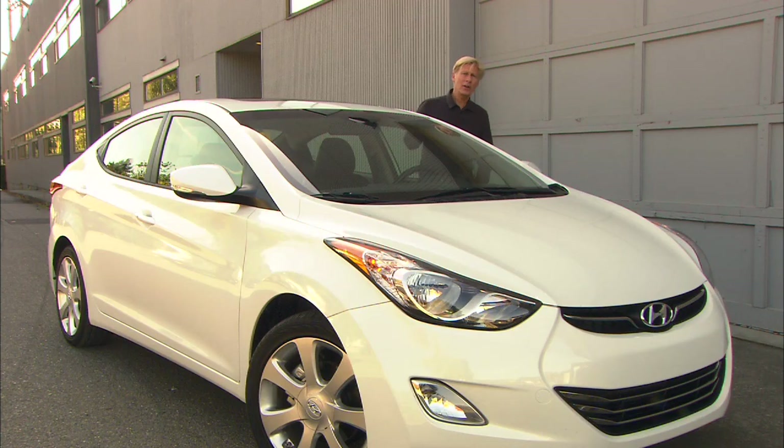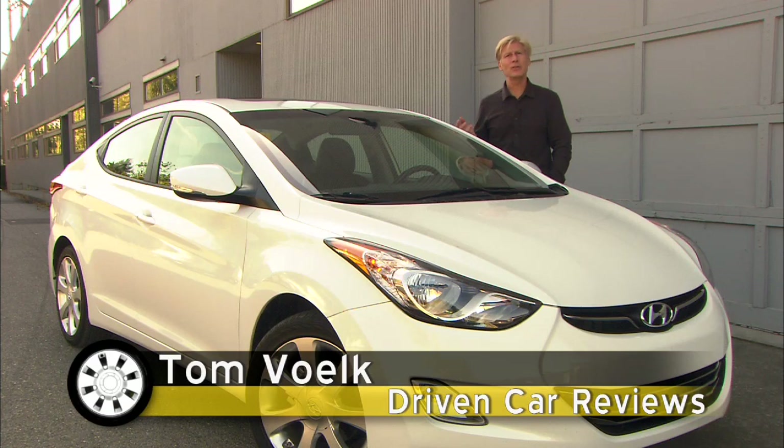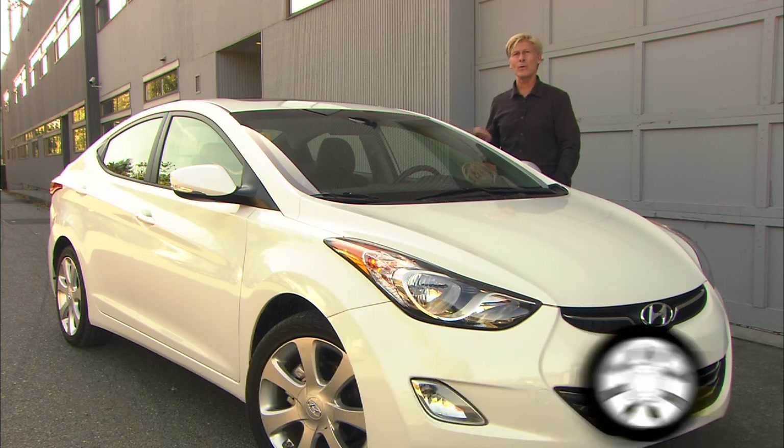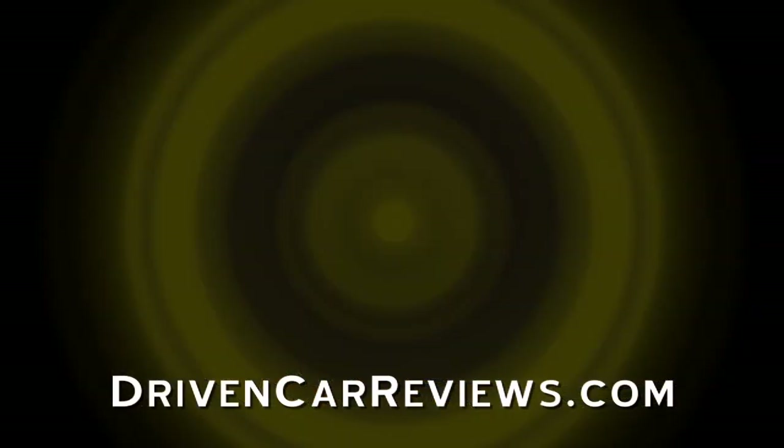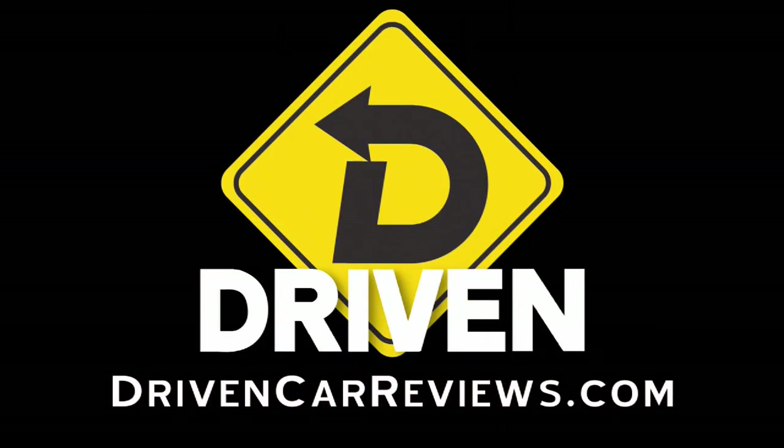That's my take on the Hyundai Elantra Limited. If you want to check out the competition, there are videos on the site with Cruze, Focus, and Civic — have at it. It's just like a smorgasbord. That's Driven. I'm Tom Volk.